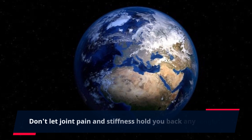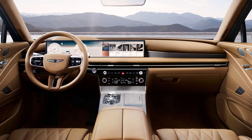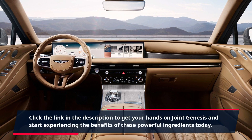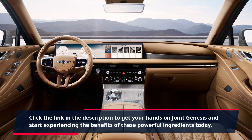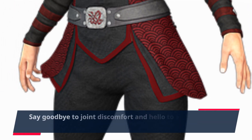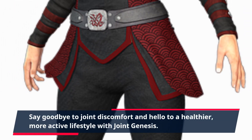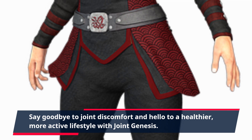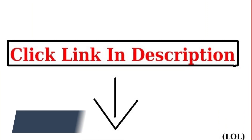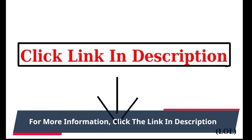Don't let joint pain and stiffness hold you back any longer. Click the link in the description to get your hands on Joint Genesis and start experiencing the benefits of these powerful ingredients today. Say goodbye to joint discomfort and hello to a healthier, more active lifestyle with Joint Genesis. Order now and start feeling the difference. For more information, click the link in the description.